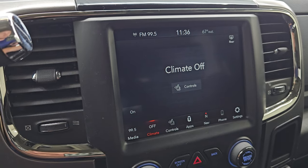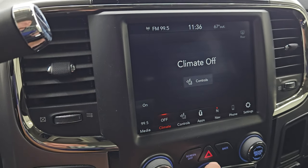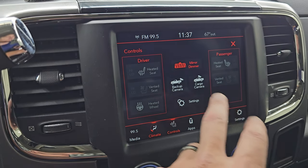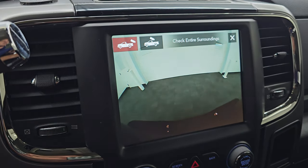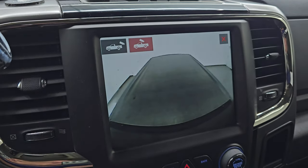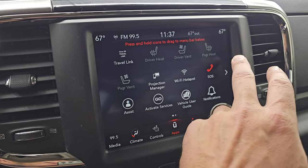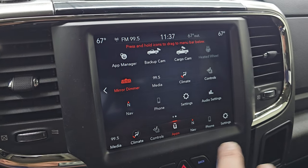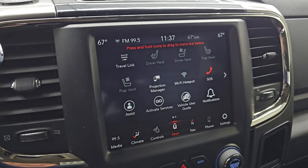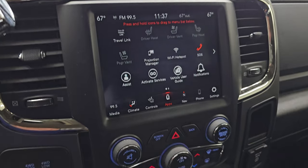You get your climate controls here including dual climate controls. You also have your heated and cooled seat buttons and heated steering wheel button. The backup camera is working nicely, and then your cargo cam so you can see what's going on in the bed of the truck. You get all your different apps on here. This one does have projection manager where you can project your cell phone to the screen via Android Auto or Apple CarPlay.